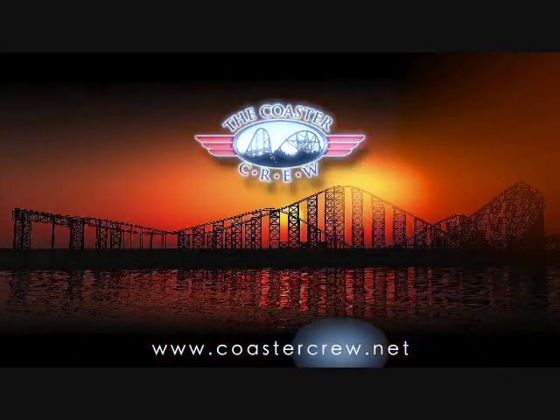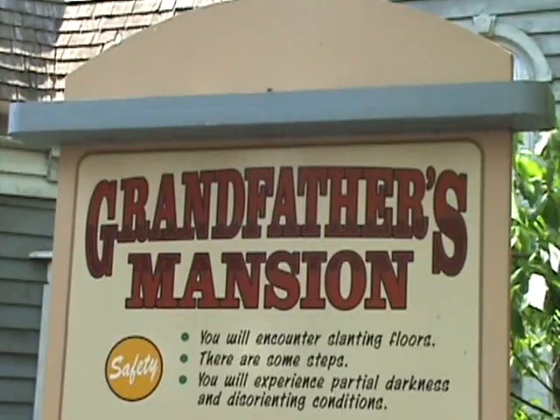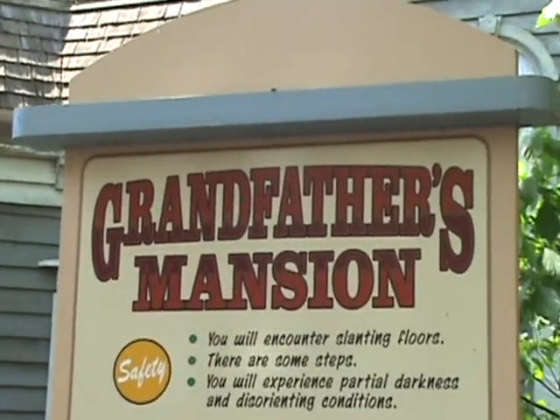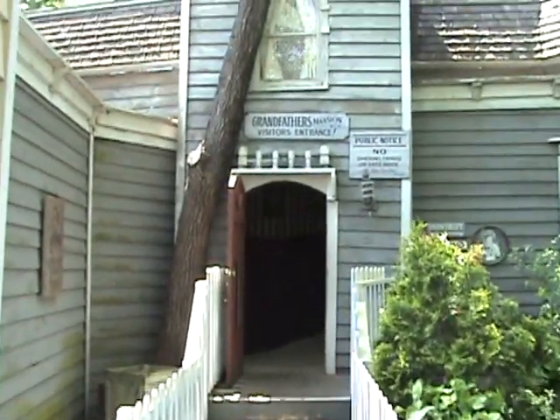Oh my god that was so much fun! One thing I wanted to show everyone here at Silverdale City is what's called Grandfather's Mansion. Grandfather's Mansion is a very old school theme park attraction, like a walk-through fun house or a wacky shack or that kind of thing. So I wanted to take you inside and sort of show you around.